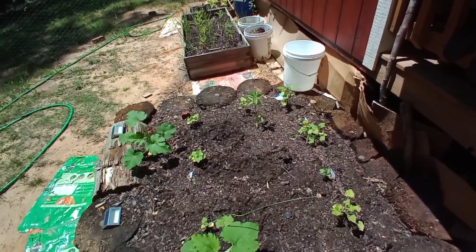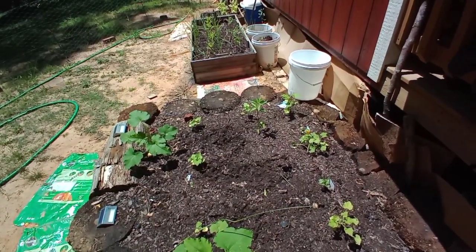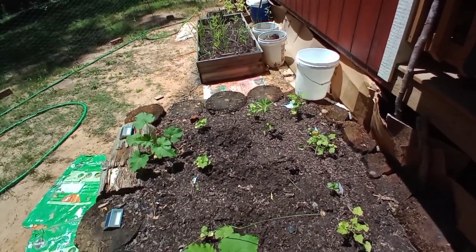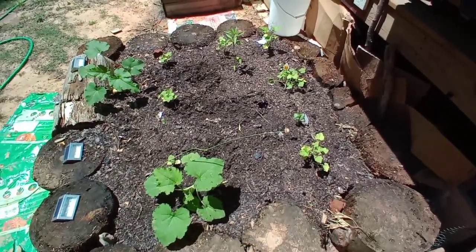I planted three cayenne peppers — hopefully they'll make it, we'll see. I didn't transplant that one cayenne pepper because if you can see from here, there are actually the beginnings of a couple of blooms, so I'm gonna leave that. I'm gonna pull that one out — I just want to see what the flower looks like. I'm just taking a little bit of a break right now drinking my energy drink. I think it's berry pomegranate — it's delicious.